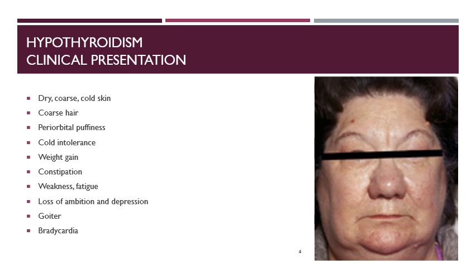Patients with hypothyroidism present with somewhat nonspecific symptoms, more so than hyperthyroidism. These patients may present with dry, coarse, cold skin, coarse hair, and periorbital puffiness, which you'll see in the photo to the right. They may also have cold intolerance, weight gain, constipation, weakness, fatigue, loss of ambition, depression, a goiter, or bradycardia.